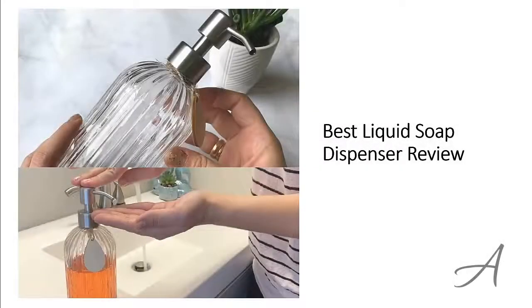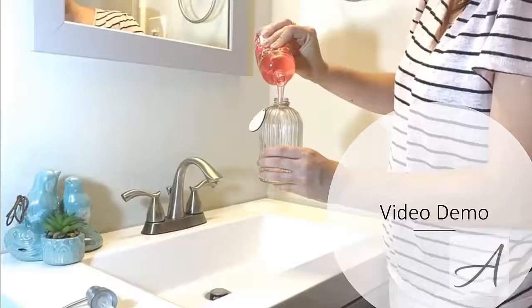Best liquid soap dispenser review. In this video, we'll share with you one of the most popular soap dispensers in the market that have been used by thousands of people who have given their stamp of approval. We'll share with you some of the features of what makes this liquid soap dispenser so popular. Also, in this video, you get to see a quick demo of how easy it is to use it right away.